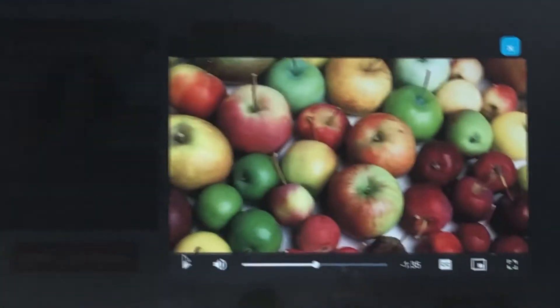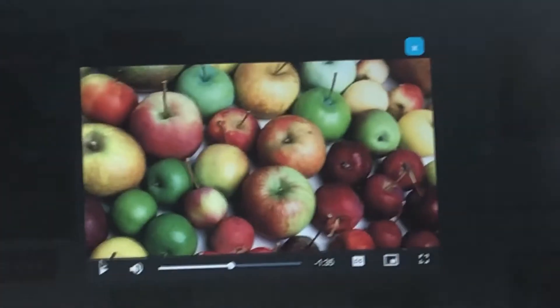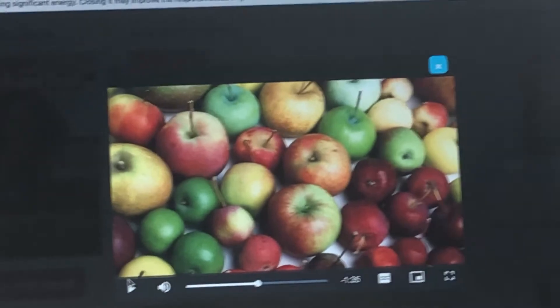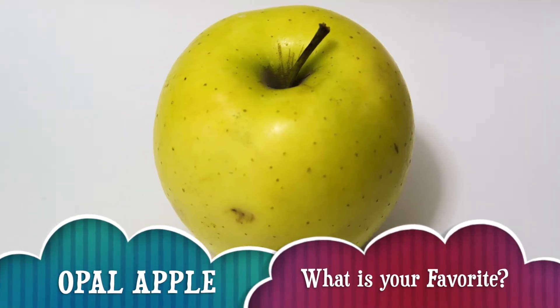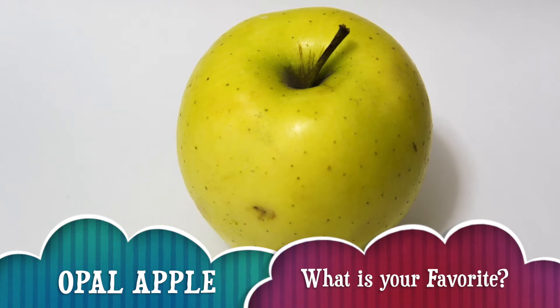That is 7,500 — that is how many apple varieties are in the world. My favorite apple is Opal. What's yours? Every apple has its own taste. Some are sweet, some are tart, and some are sour.